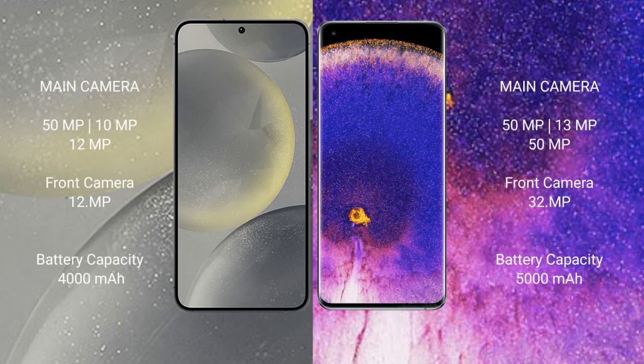Samsung Galaxy S24 features a triple camera setup: 50MP plus 10MP plus 12MP, with a 12MP front camera.